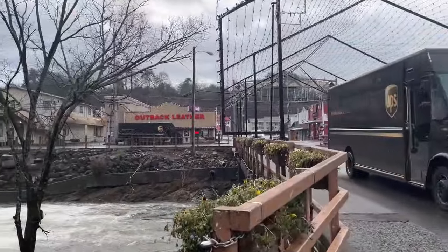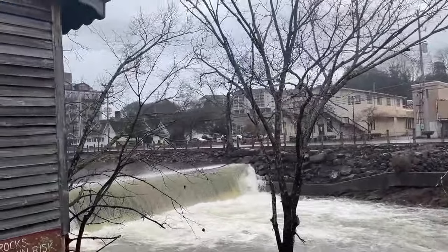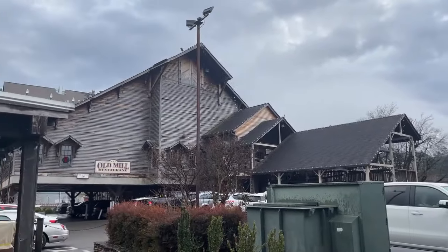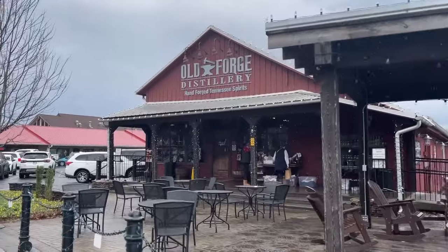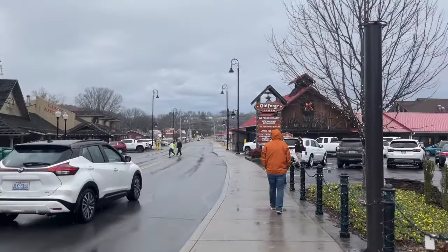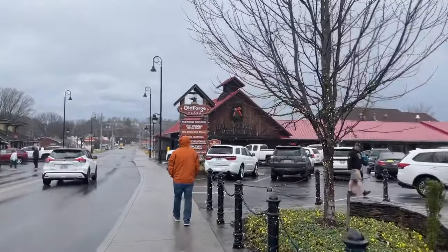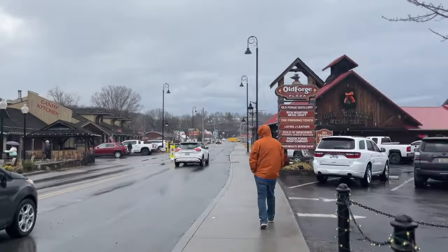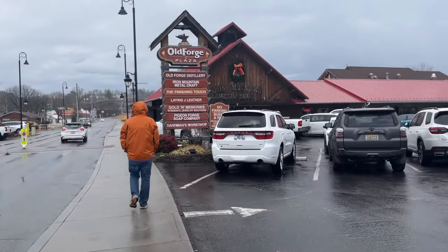It's starting to rain a little bit again. This is in the Old Mill District, which has lots of stores you can walk around. We're in the rain but still walking around. There's a potteries shop, a creamery, a distillery, a plaza with a metal craft working spot, a candy kitchen - just tons of little shops and stores. We'll take a little rainy walk and see what we can find.